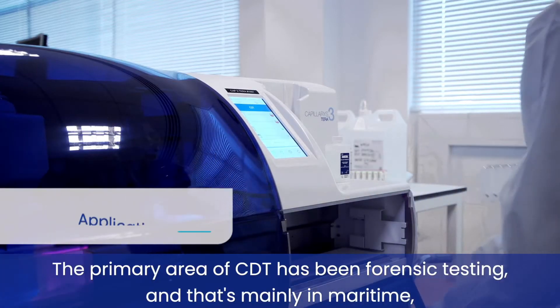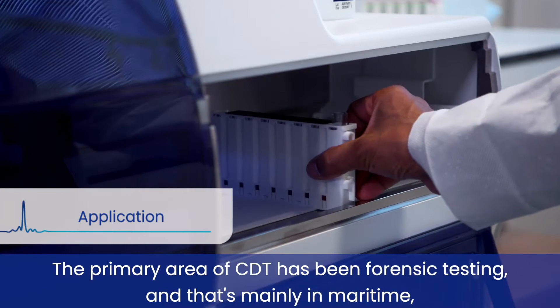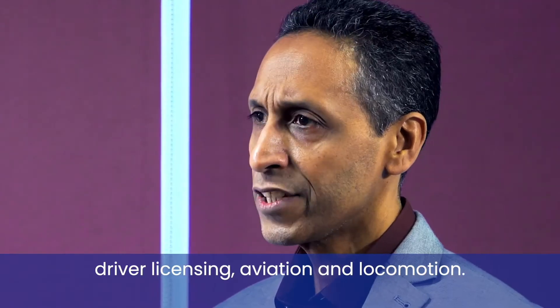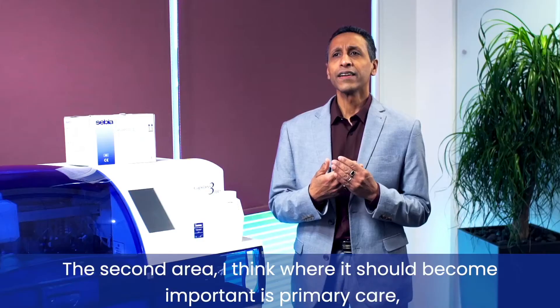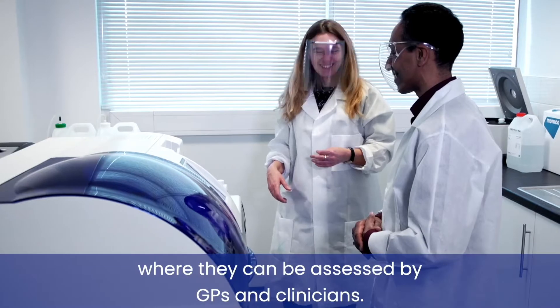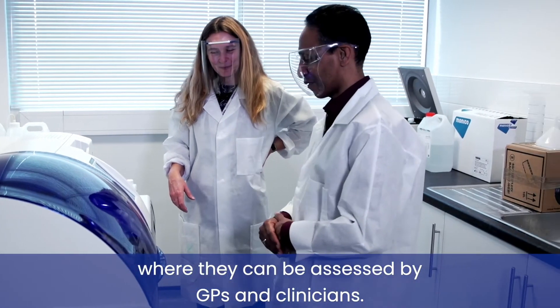The primary area of CDT has been forensic testing, and that's mainly in maritime, driver licensing, aviation and locomotion. The second area where I think it should become important is primary care, where patients can be assessed by GPs and clinicians.